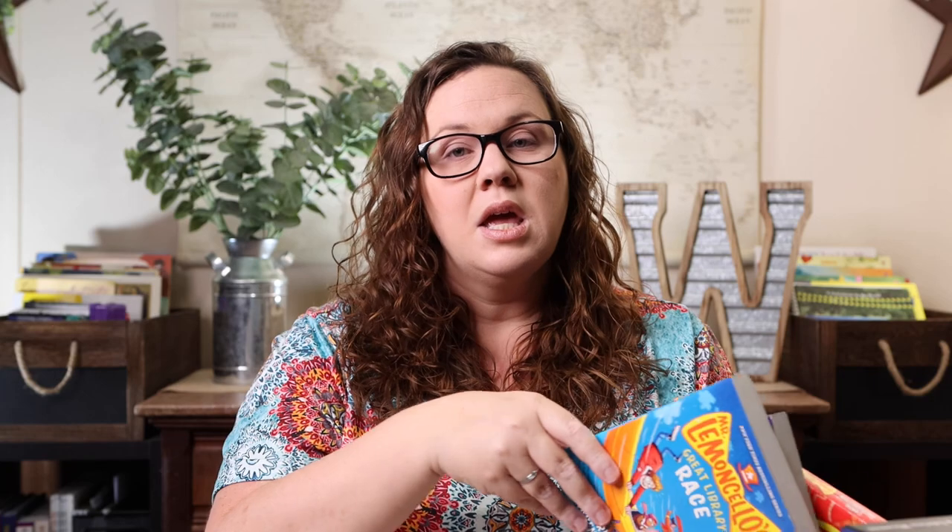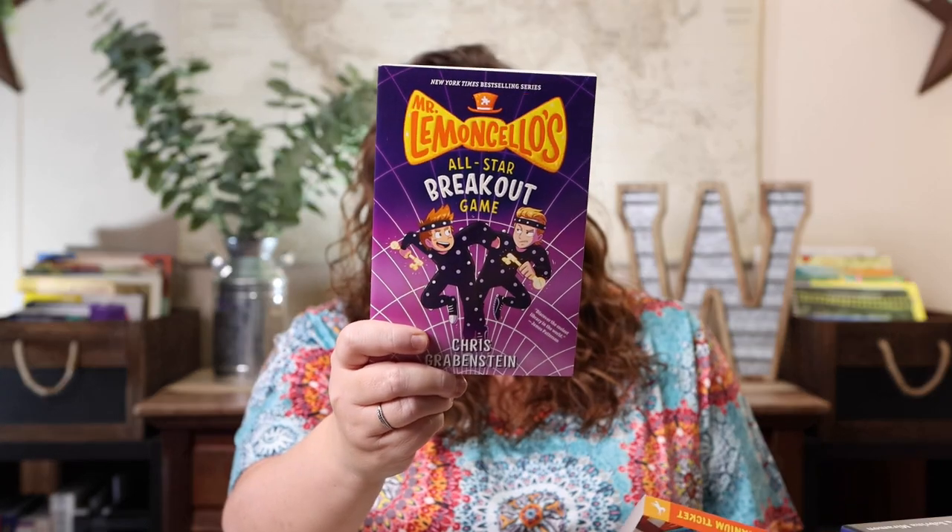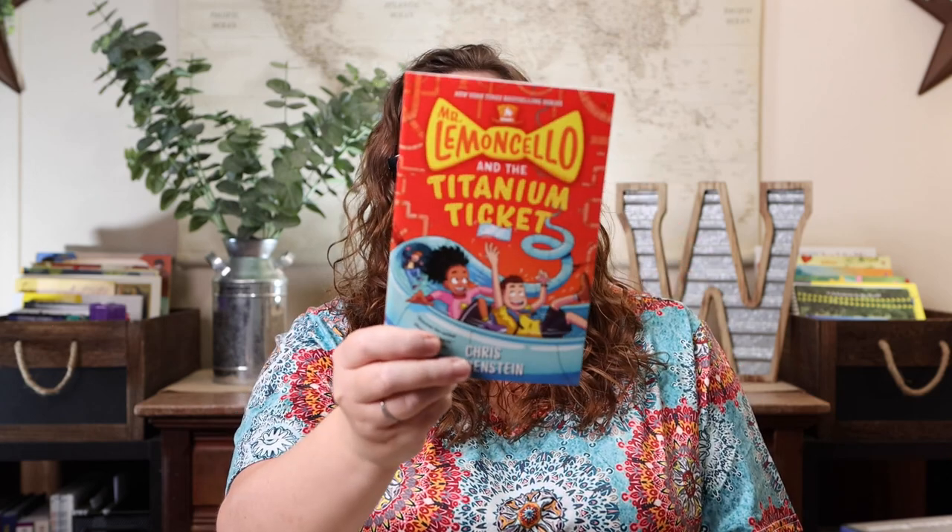Mr. Lemoncello's Library was not only one she wanted to read more of, but we ended up finishing out the rest of the series. There are five books: Escape from Mr. Lemoncello's Library, Mr. Lemoncello's Library Olympics, Mr. Lemoncello's Great Library Race, Mr. Lemoncello's All-Star Breakout, and Mr. Lemoncello and the Titanium Ticket. These were hands down the whole family's favorite. I loved all the references to great pieces of literature, and Emily loved recognizing authors like E.B. White or Roald Dahl — she'd say 'Mom, I know that book!'